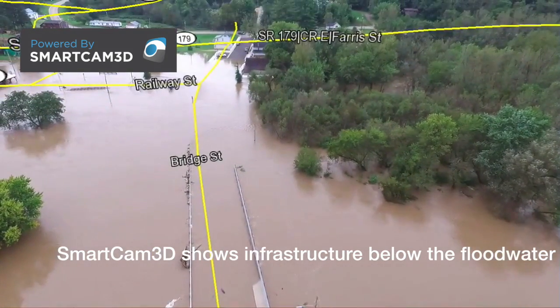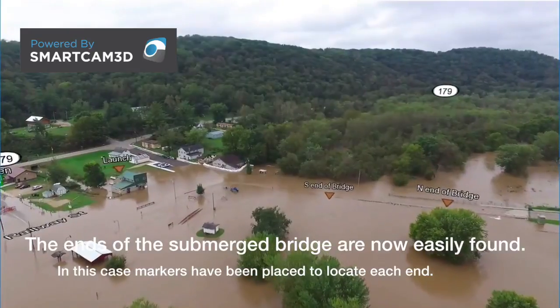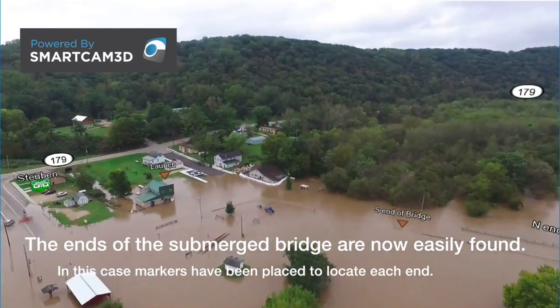Critical infrastructure data, like the locations of bridges and storm drains, can be shown right on the video, making them easier to find.